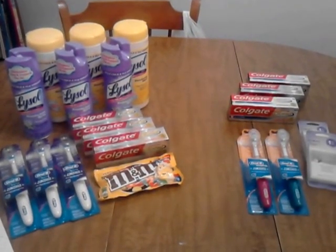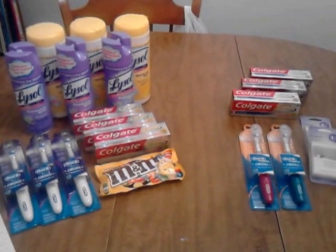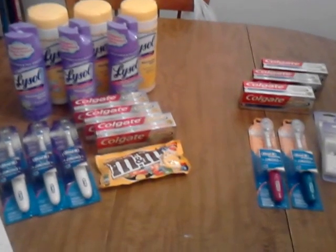Hey y'all, it's Terri. I'm going to go over my CVS haul from Saturday, May the 4th. I did two transactions.